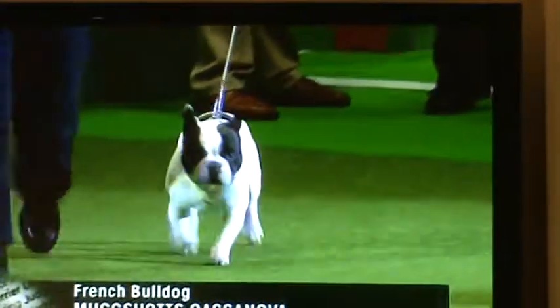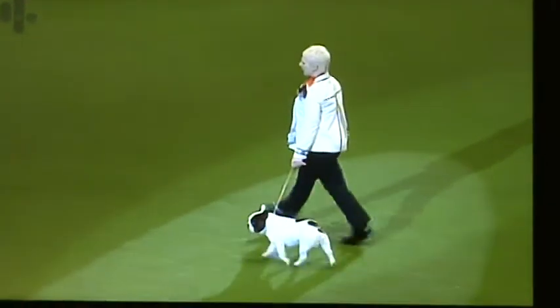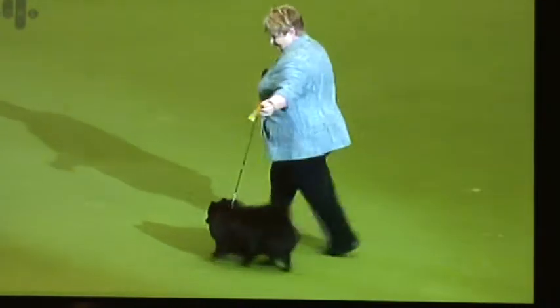And now the irresistible French Bulldog — this one a pied, a white background with the black patches on it. The smallest of the German Spitz breeds — the tiniest one, about 2.3 kilograms, just five pounds.